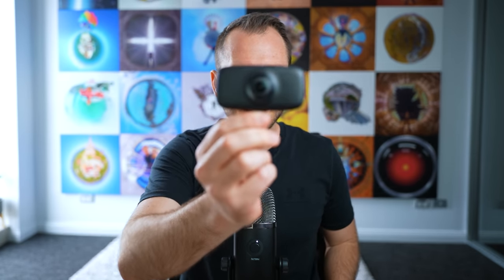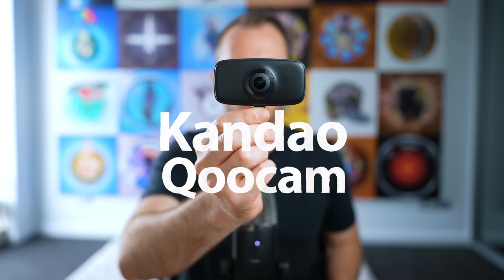Now for a new 360 camera again by Kandao: the Kandao Qoocam Fun. For some reason they just won't give up the Qoocam name — everything has to be called Qoocam. I can't help but wonder what marketing was thinking — why not 2Cam, UCam, WooCam, or BooCam?